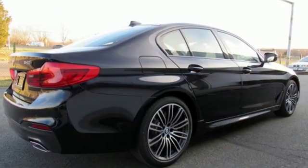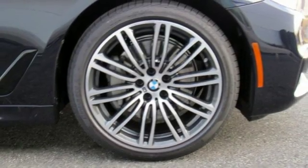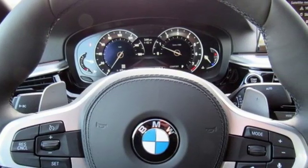Turbo V6 engine, gas pressurized shocks, external memory control, heated steering wheel, 4-wheel drive, rear parking sensors and automatic transmission.